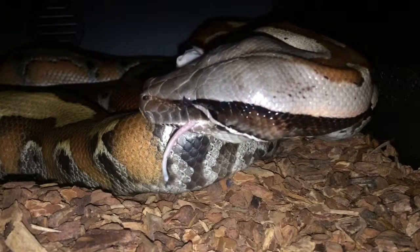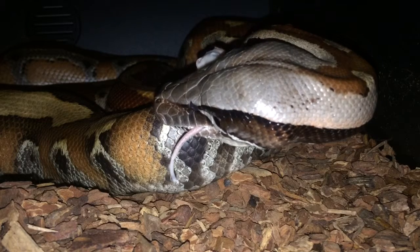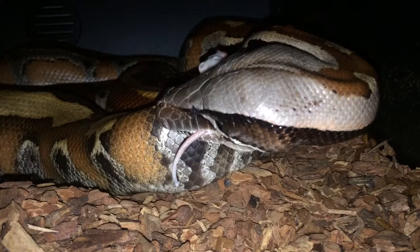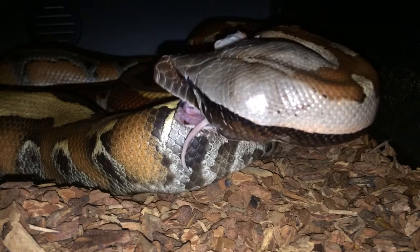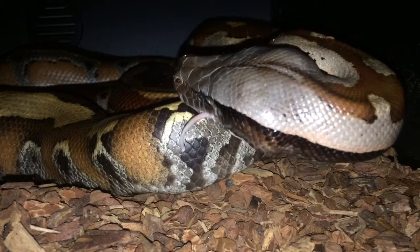I know I said this wasn't a blood python feeding day, but this is Harley — she's my garbage disposal. If I've thawed too many mice, I just kind of tong feed this girl the leftovers.